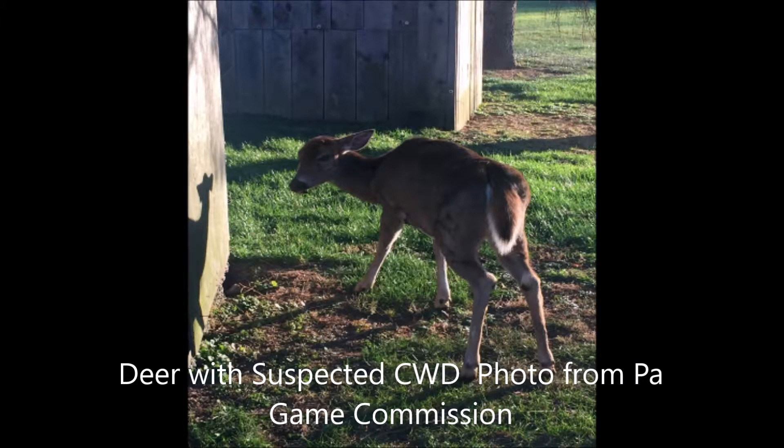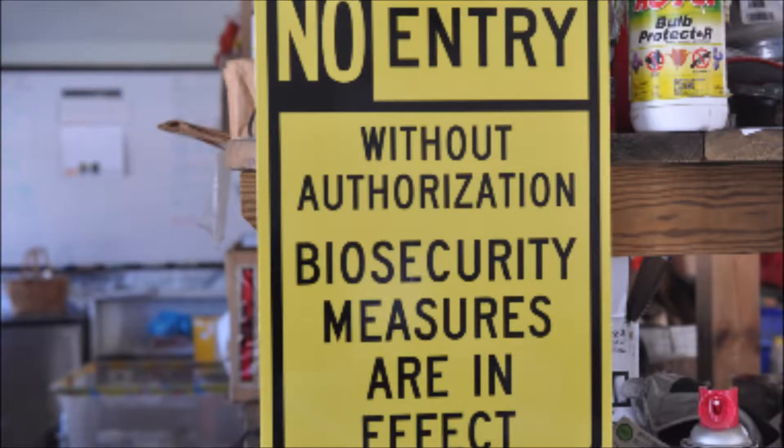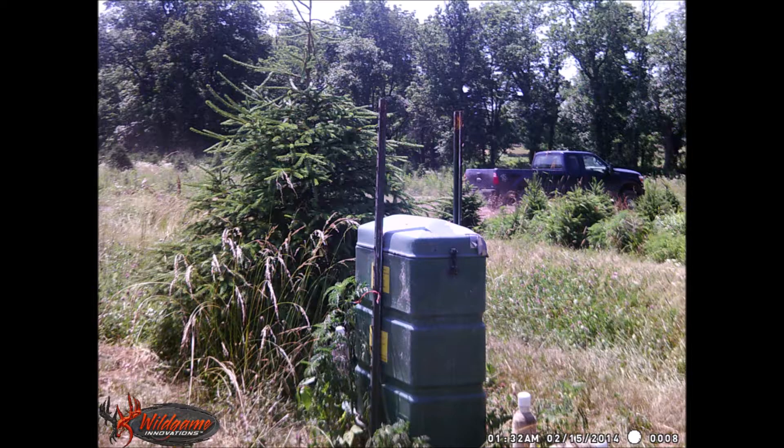This is a deer with suspected chronic wasting disease. This photo is from the Pennsylvania Game Commission. Today I'm going to be talking to you about the biosecurity measures that we do at Highland Hill Farm to help prevent the spread of chronic wasting disease.